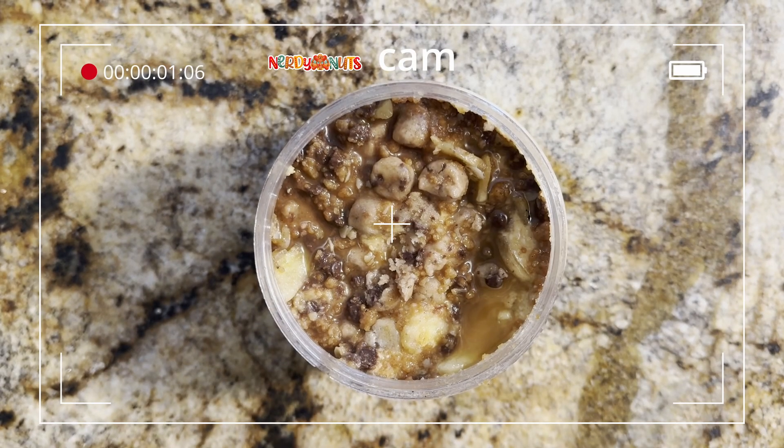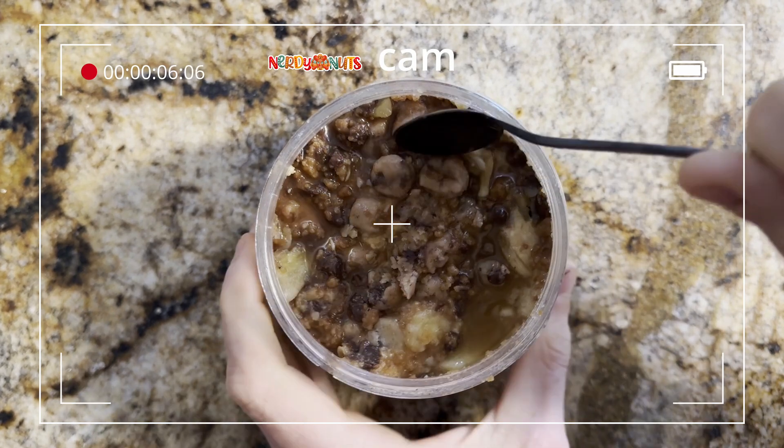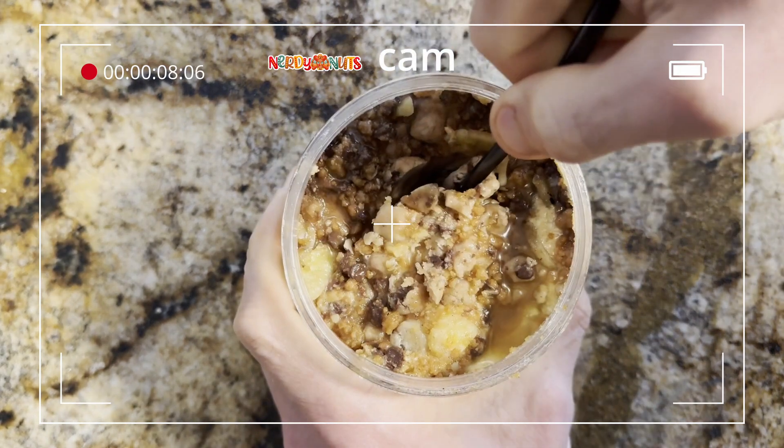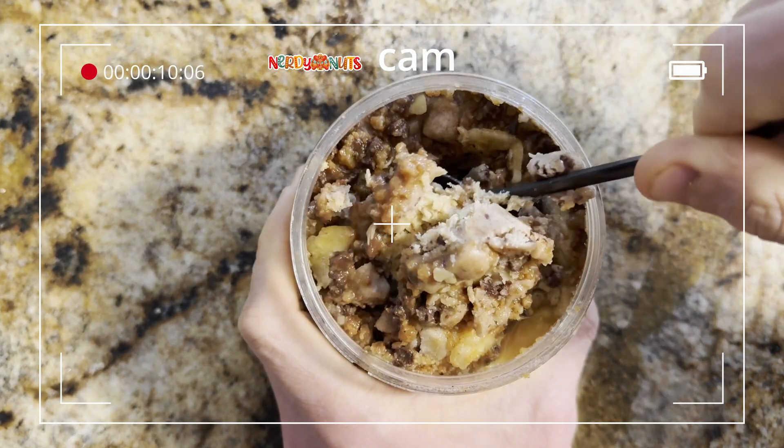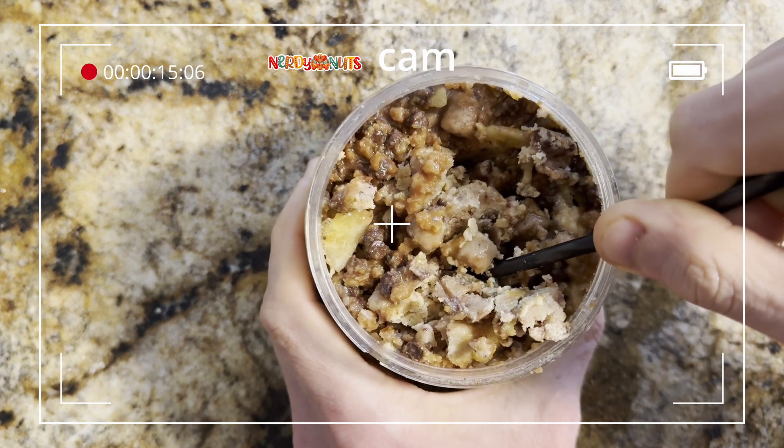It smells delicious and it looks even more delicious. Let's switch to the Nerdy Nut cam — look at that! Right off the bat we have cookie dough chocolate chips on top. Oh, that layer of toppings — it's not even a layer, it's...